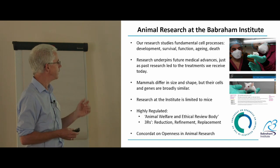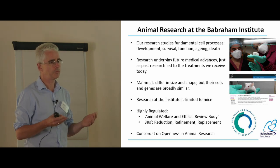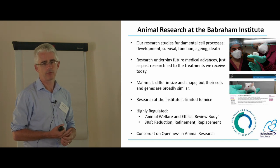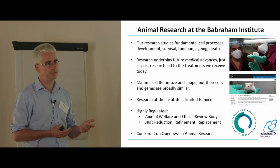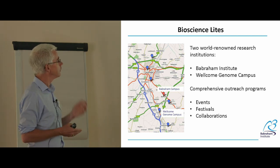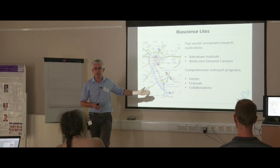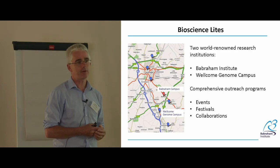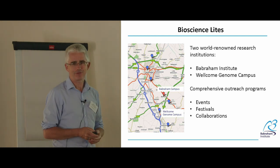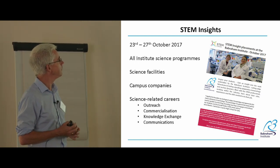The building we're in was originally built to study large animals. The Institute is one of nearly a hundred signatories of the Concordat on Openness in Animal Research, and this event is part of how we demonstrate that openness. We like to explain that we use animals and explain why and how to as many people as possible. As well as events like this, we run regular workshops on ethics for secondary and sixth-form students. The Wellcome Genome Campus is only five miles away — our collaborators on this series — and we both have comprehensive outreach programmes for a range of audiences.